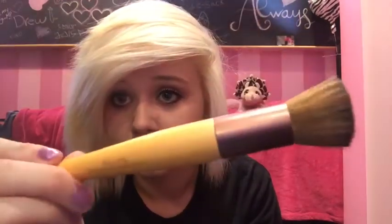I also bought this brush by EcoTools for the foundation. I didn't have a really good foundation brush, and when the associate put the foundation on me to demonstrate, she used a brush like this, so she recommended it. This one was $6 instead of like $20 for other options. I really like it and it's pretty cheap if you don't have one.